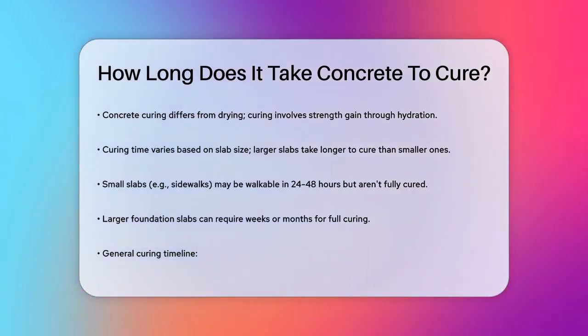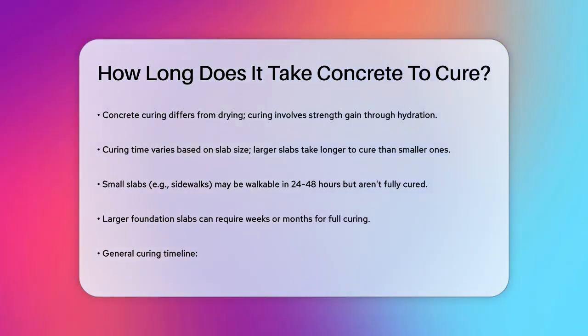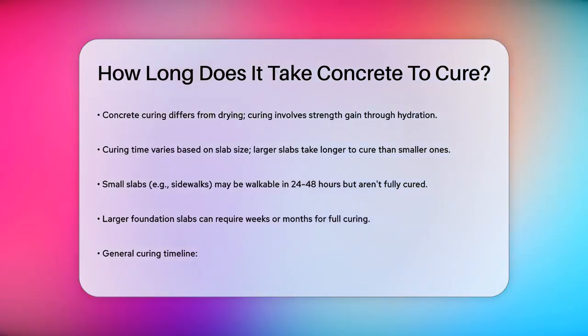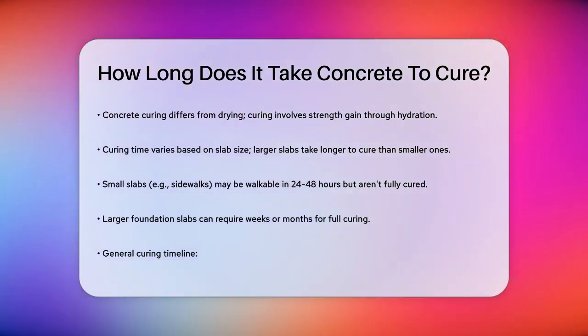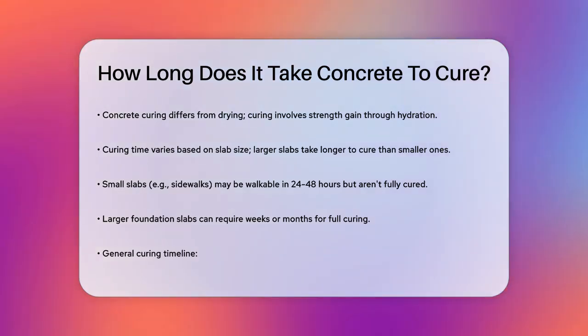First, it's important to understand that concrete curing is not the same as concrete drying. Drying refers to the loss of surface moisture, while curing is the process of the concrete gaining strength through hydration. The time it takes for concrete to cure varies significantly depending on several factors.